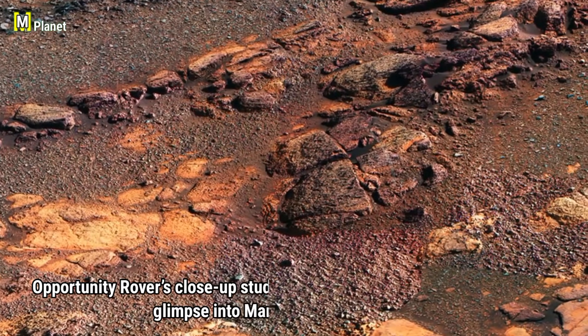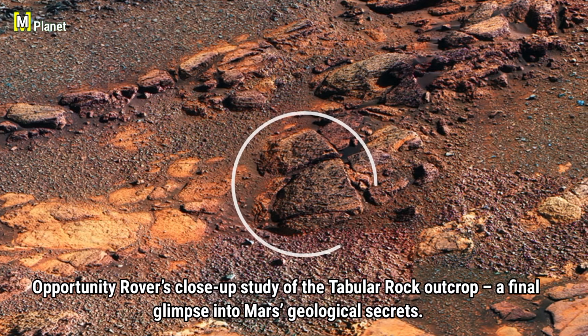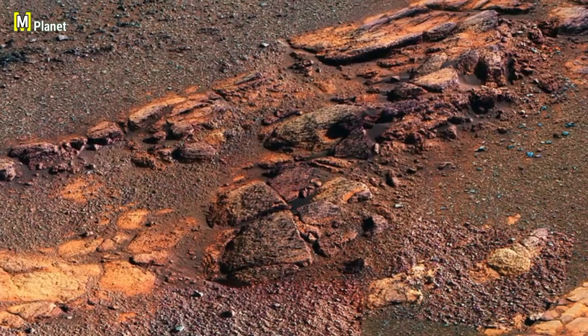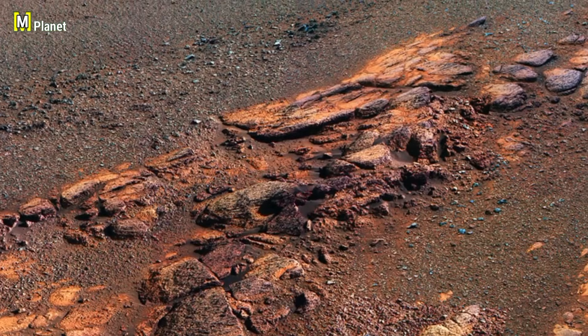This is Opportunity rover's close-up study of the tabular rock outcrops, offering a final glimpse into Mars' geological secrets. This investigation provides us with valuable insights into the Martian surface and rocks, marking an important chapter in the rover's journey.